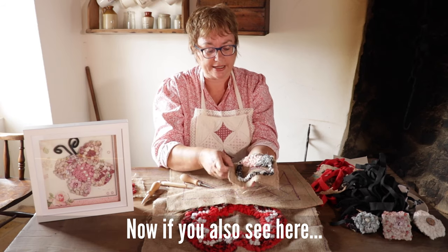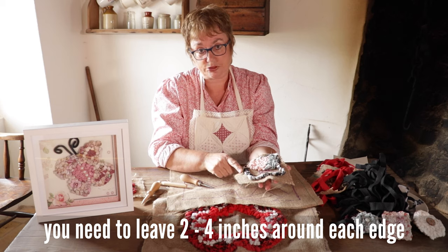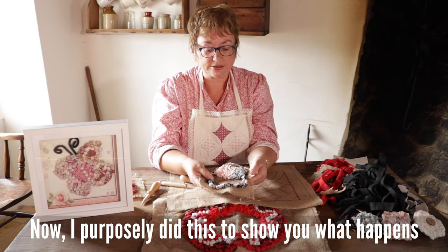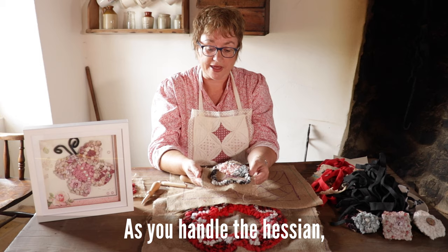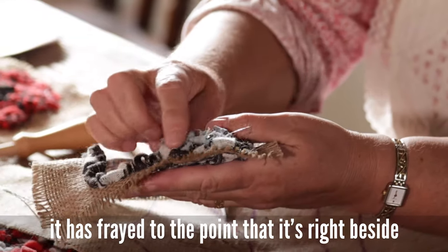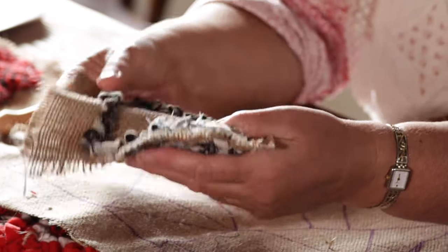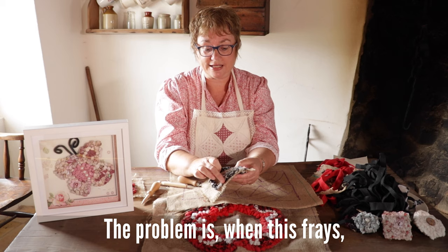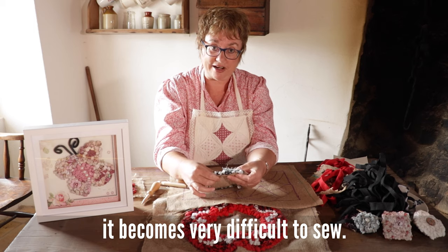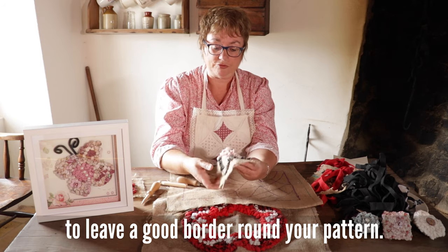When you're going to draw your design on your hessian, you need to leave two to four inches around each edge of your pattern. I purposely did this to show you what happens as you handle the hessian — it starts to fray. On one side it has frayed right beside the fabric, whereas the other side still has a good two inches. When it frays that much, when you're trying to finish off, you haven't got enough fabric to turn it under and it becomes very difficult to sew. My advice is to try and remember to leave a good border around your pattern.